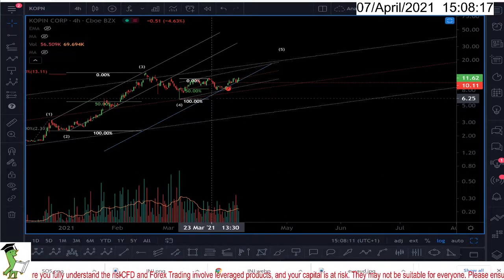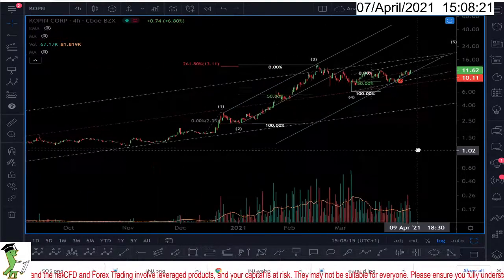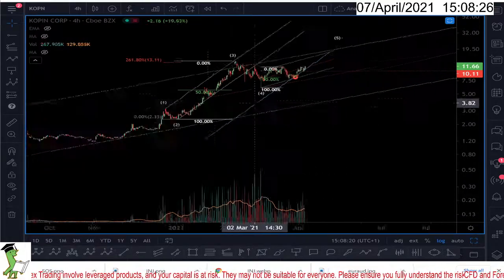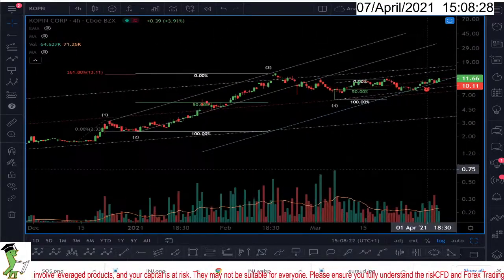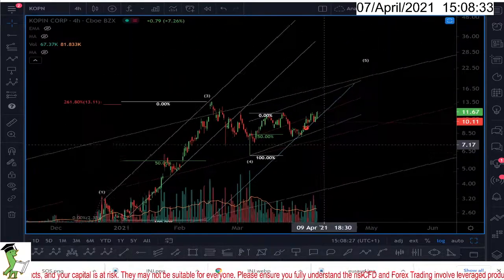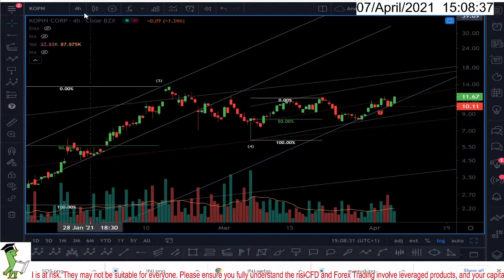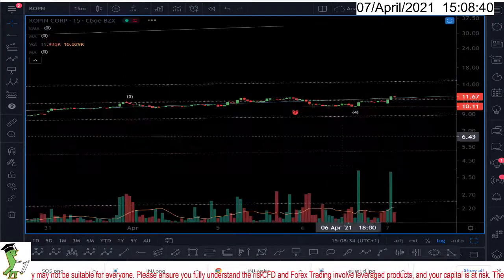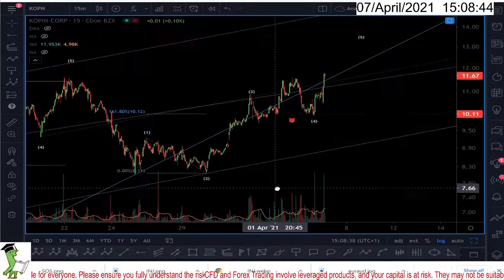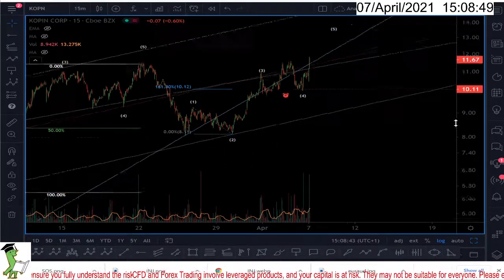Hello everyone. The ticker KOPN looks very interesting. Whether this is corrective or impulsive, if I zoom in the substructure looks like a one, two, three, four, and then five. In my opinion we have finished the wave four there. If I go to the 15-minute chart to show you exactly what's happening, we had the first impulsive wave, and now we are unfolding the second impulsive wave.